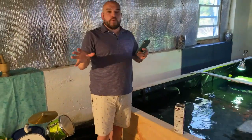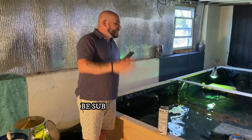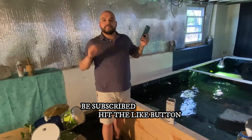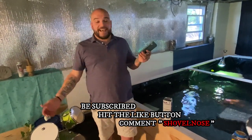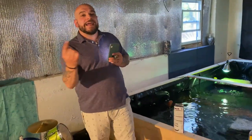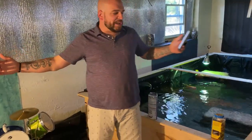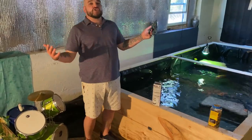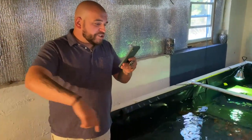New giveaway — secret word of the giveaway is 'shovel nose.' If you want a chance to win, comment 'shovel nose' down below. Make sure you subscribe, hit the like button, and share this around so we can continue to grow. We're coming up on 10,000 subscribers — it has been a struggle to get there, which blows my mind because I think we're pretty awesome. We still need to get to a million someday.